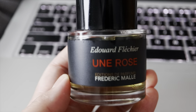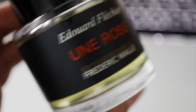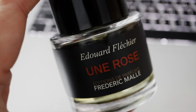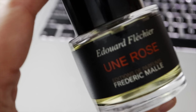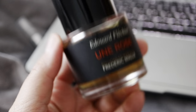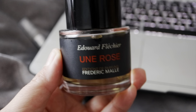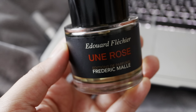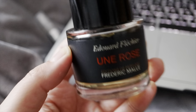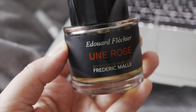For true rose fragrance lovers, this is one you should try. This is the most rose-forward fragrance I have in my collection — nothing really comes close. It is the epitome of a rich, green, red, jammy rose fragrance with that old rose scent and just the right sweetness for those who truly adore rose.